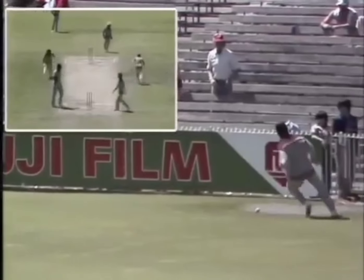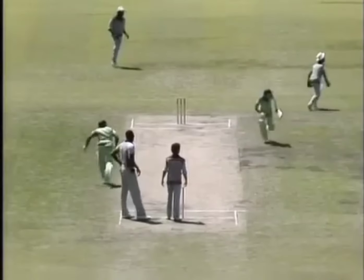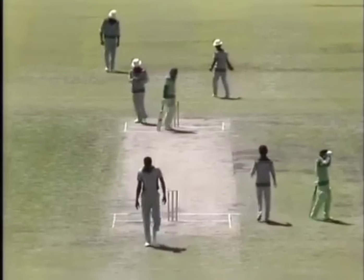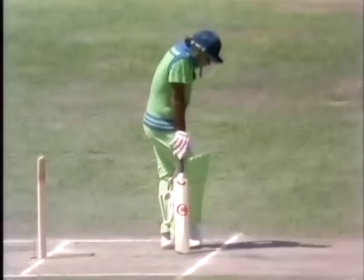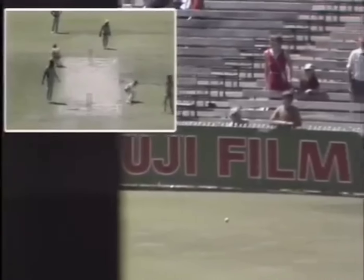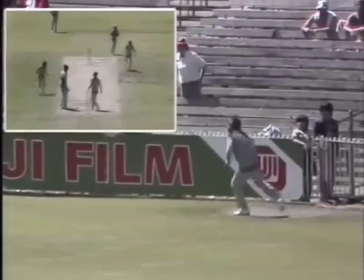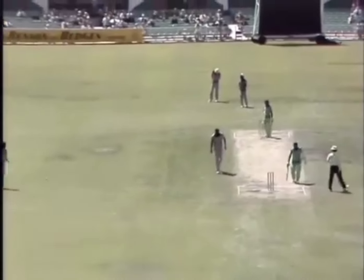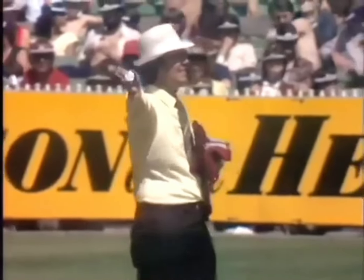That's a good deflection over square leg. They're going to look for four. Good running — excellent cricket by the Pakistani openers. 50's up! They realized as soon as the fieldsman got to the ball he had to throw it — there was no relay man there. The batsmen are crossing again and they take one on the throw. No ball called. So all of a sudden a little bit of pressure now on the West Indian side.